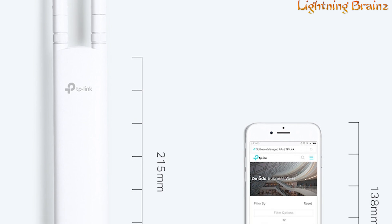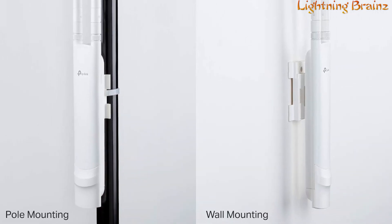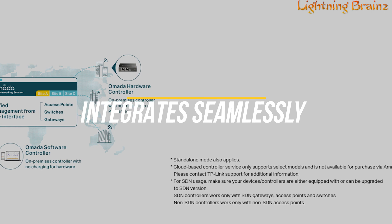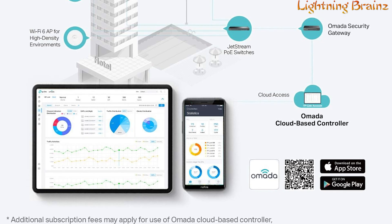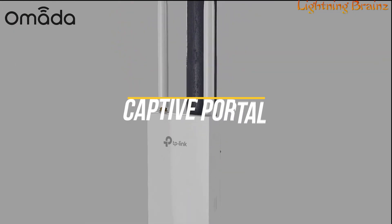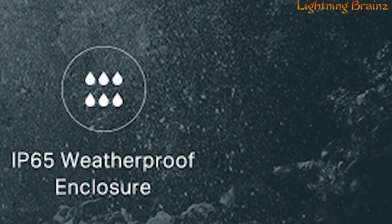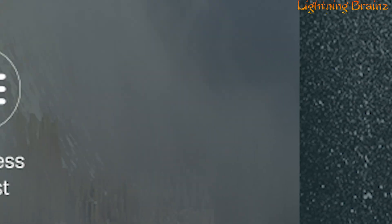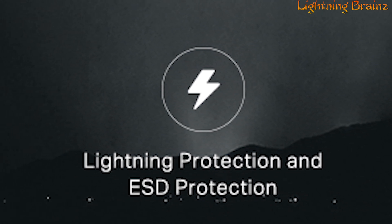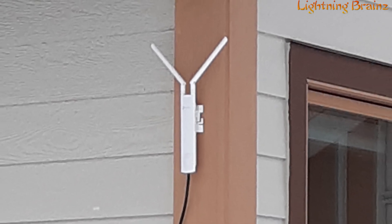Its compact design, comparable to a cell phone, makes it suitable for both indoor and outdoor use, and the device can be easily mounted on a pole or wall with the provided kits. For enhanced network management, the EAP-110 integrates seamlessly with the OMADA controller software, enabling administrators to manage hundreds of access points from a single location. It includes a captive portal for convenient guest authentication and supports management VLAN for improved network management. With an IP65 rating, the weatherproof enclosure protects against harsh outdoor conditions, and features like lightning protection and ESD protection ensure its reliability.